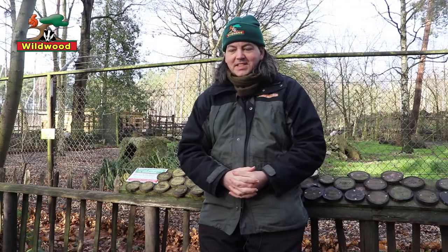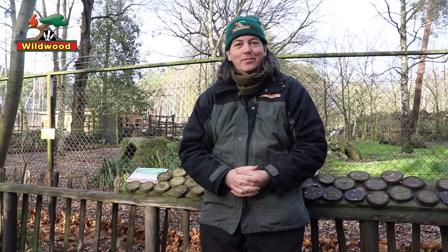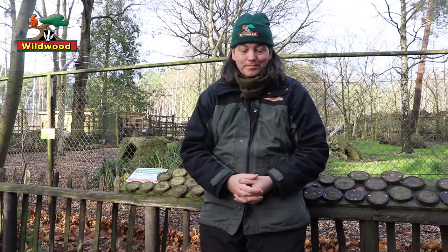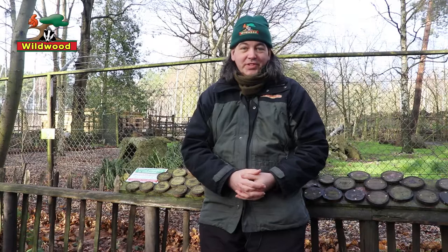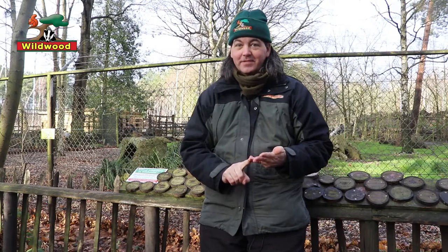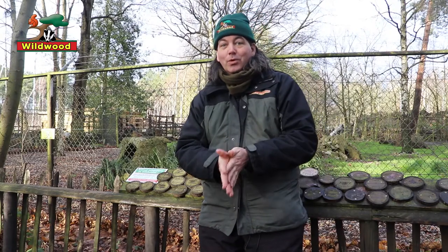Since Wildwood is dedicated to British wildlife, visitors are quite often surprised to see that we have Arctic foxes. As the name suggests, if you want to see them in the wild today, you have to head north into the Arctic Circle. Arctic foxes live in northern Scandinavia, Russia, Alaska, Canada, Greenland and Iceland. In fact, they are Iceland's largest native land mammal, which is not bad going for an animal the size of a cat.